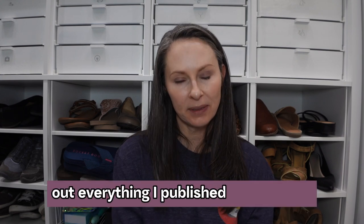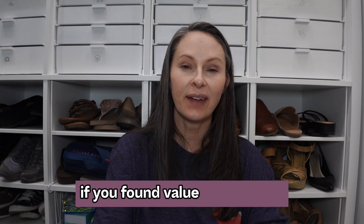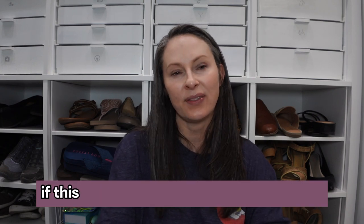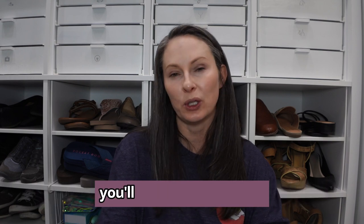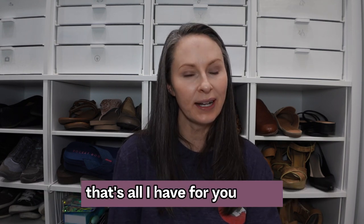Thank you so much for being here, thank you for watching, and thank you for clicking on my thumbnail. If you found value in this video please consider giving me a thumbs up, and let me know in the comments if this is an organizing solution you'll be putting into use in your home. That's all I have for today — I hope I'll see you in my next video, and until then have a good one.